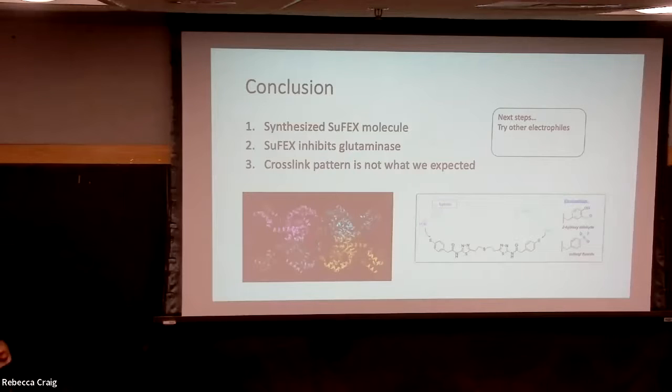Those lysines are present in the non-drug structure. The drug brings the lysines into it — they're part of a gating loop for substrate access to the active site, which is adjacent.